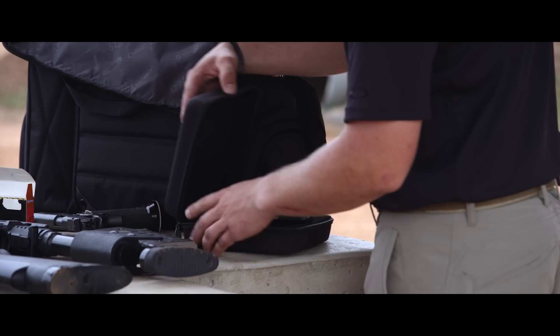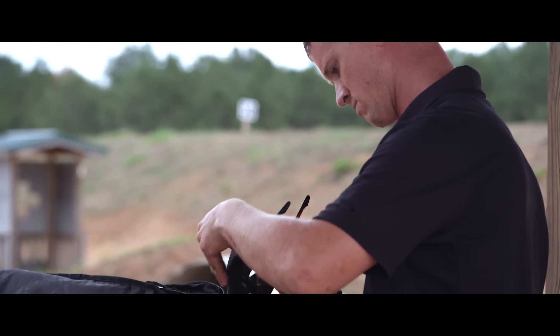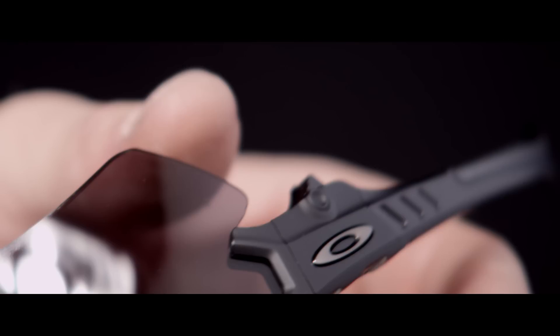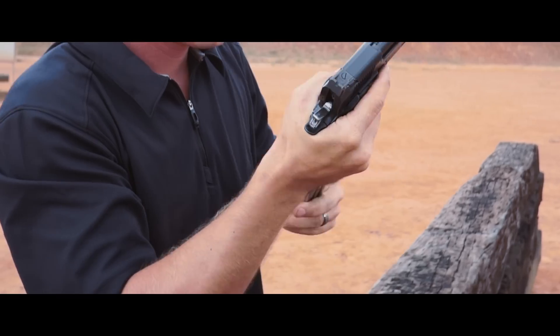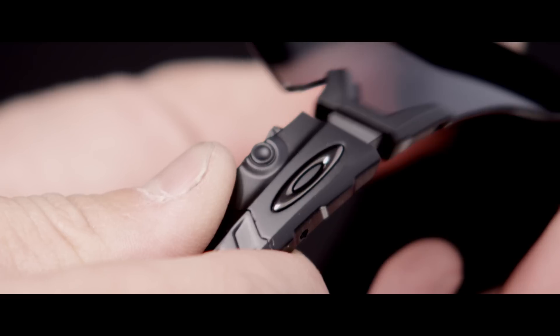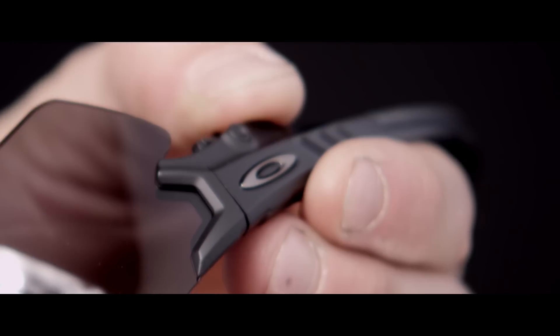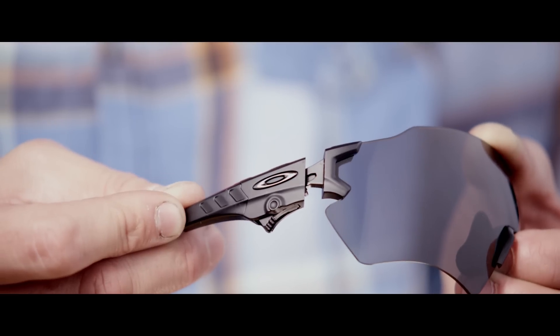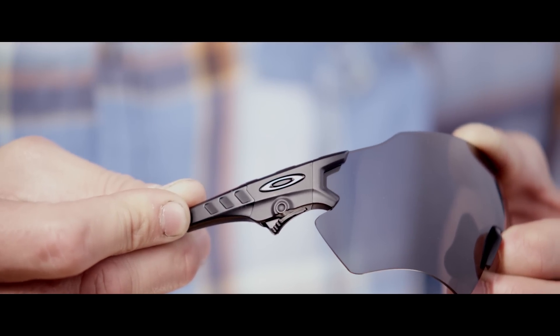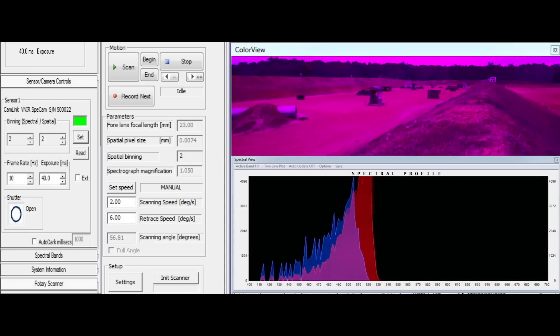Another big consideration we took from the shooting community was the ability to change lenses very easily. The lens exchange mechanism with Tombstone is almost reminiscent of the way you exchange a magazine into a weapon. It's really a single trigger that releases the lens, and then to push it back in, you just insert it into the well and it locks.